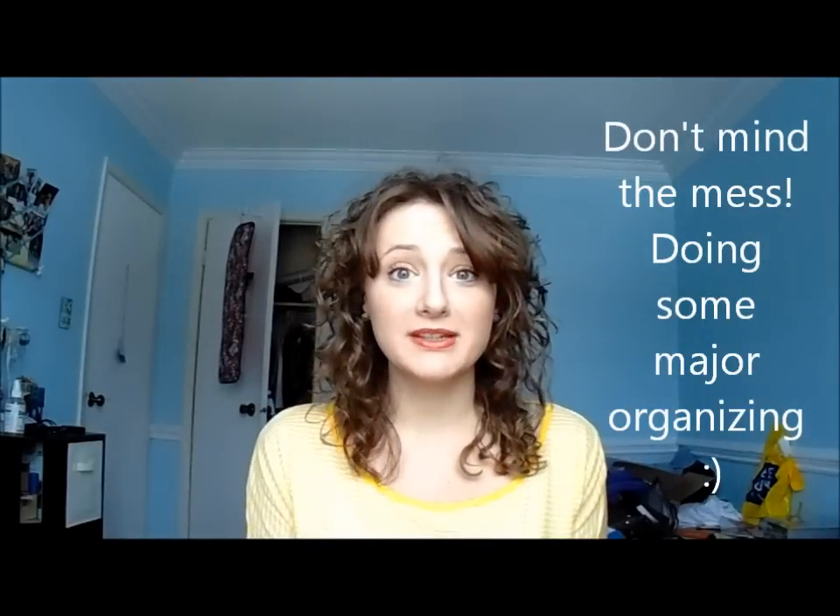Hi everyone, it's Jules here with my December favorites — a little bit late, that's okay — and we're going to jump right in. I also have a bit of a haul for you, because both my favorites and my hauls are small, so together we'll make a decent-sized video.